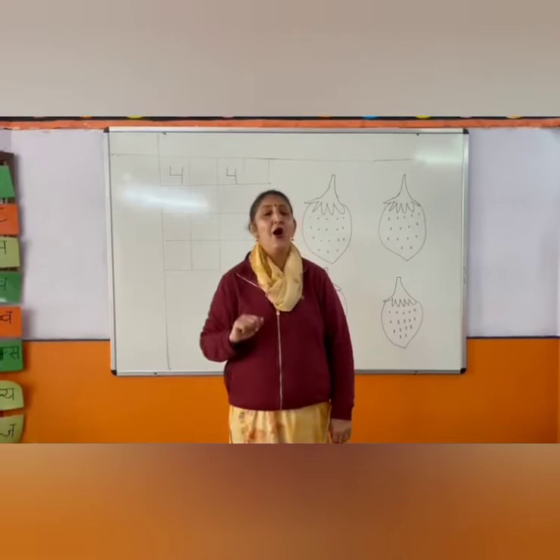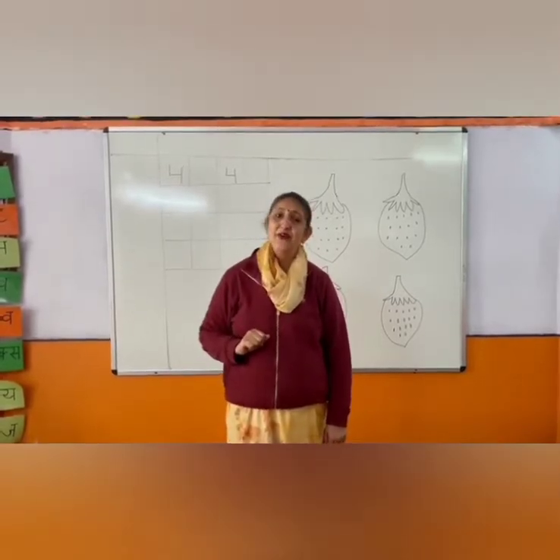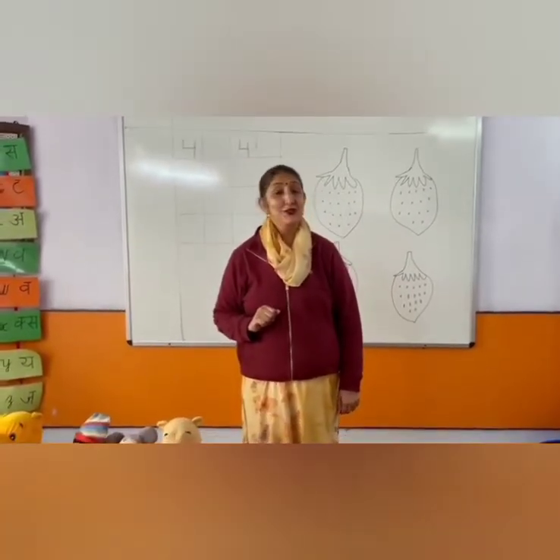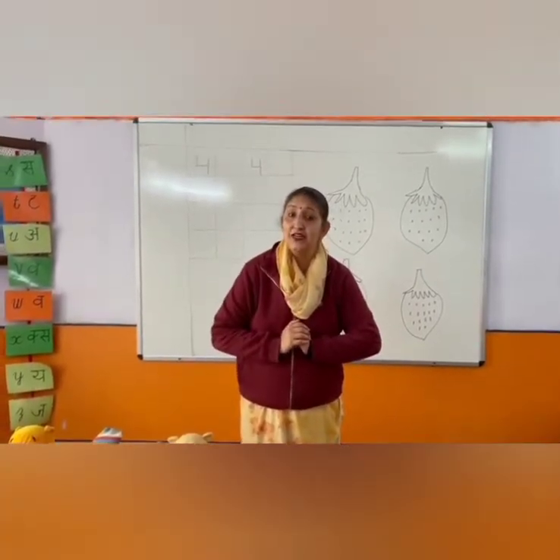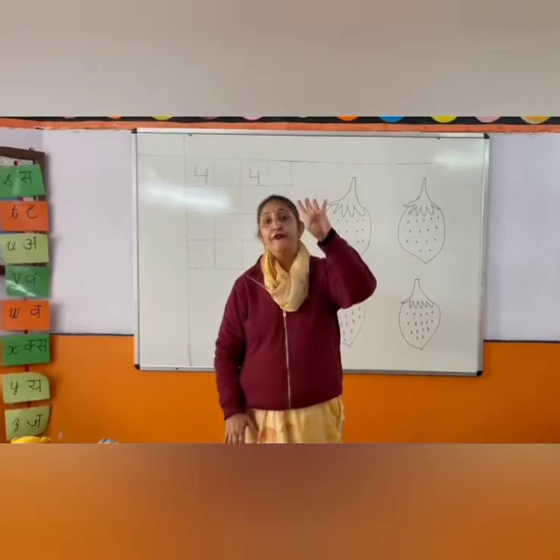Good morning, dear children. How are you? You all are fine. So today we are going to learn a new number. Which number are we going to learn? Number 4.